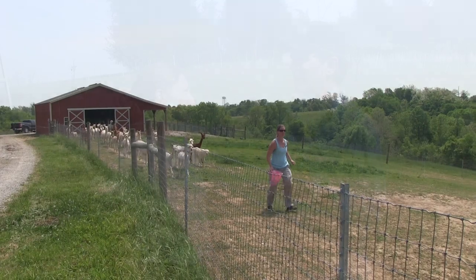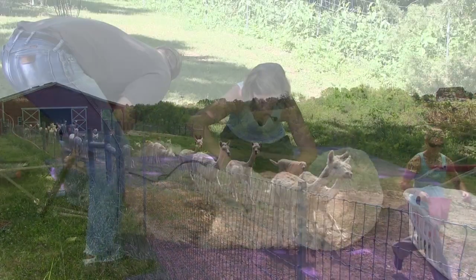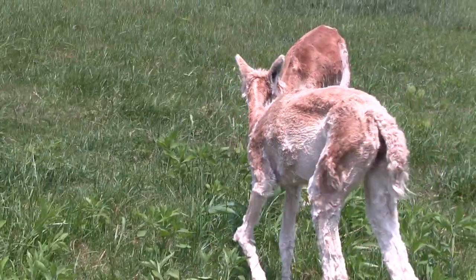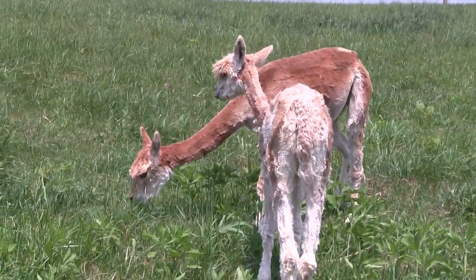We're gonna revisit a few things. You've been on the show before, but it's time for Milton to have his yearly change of garment. So you're coming in to take his coat — he's getting naked. Yes. And he looks so skinny, he looks so silly. They look like long-necked aliens because they got those big eyes.